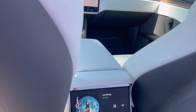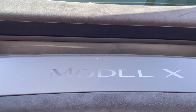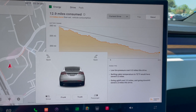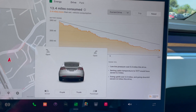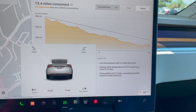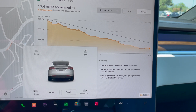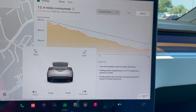In case you need to know what kind of car you're in, here's the energy graph — it looks a little different from what I'm used to. Look at the detail: low tire pressure costs 0.2 miles, setting cabin temperature to 72 would have saved 0.2 miles — I'm on 69. It's only 92 degrees. Going uphill cost 3.5 miles and going downhill saved 2.2 miles. I don't remember seeing that in my Model Y.